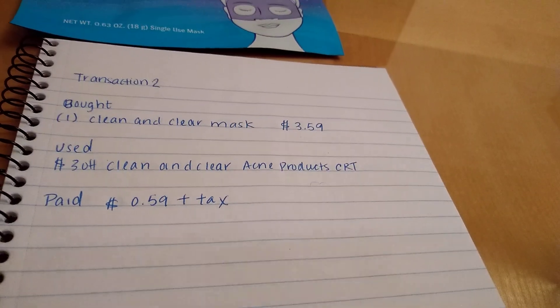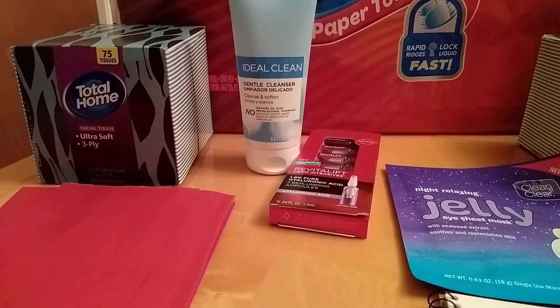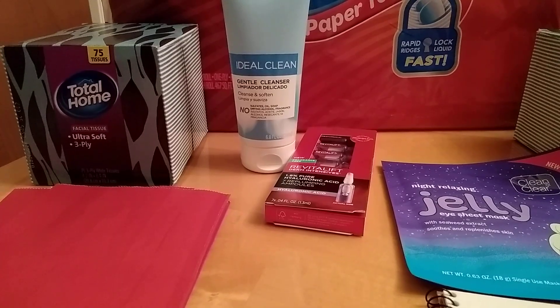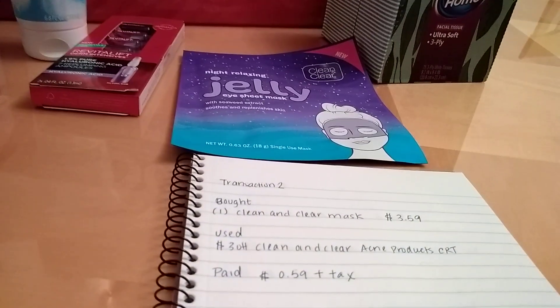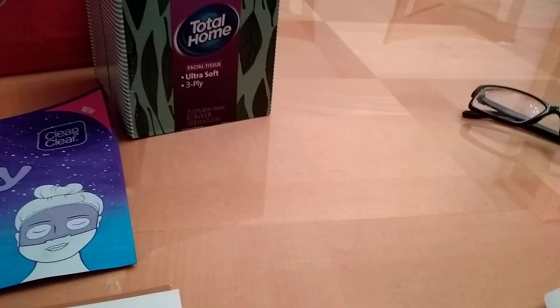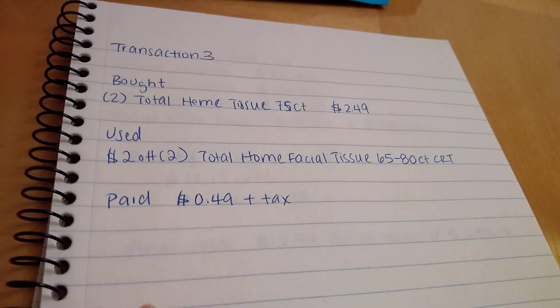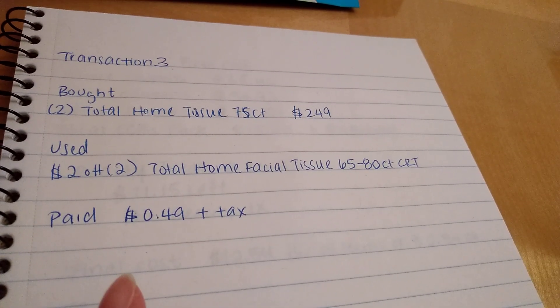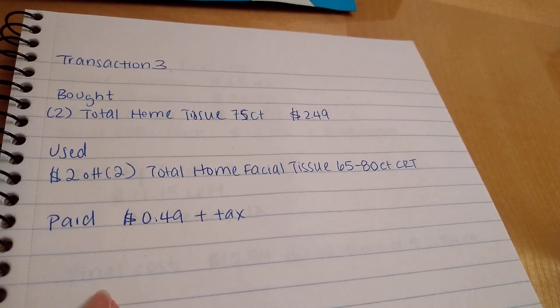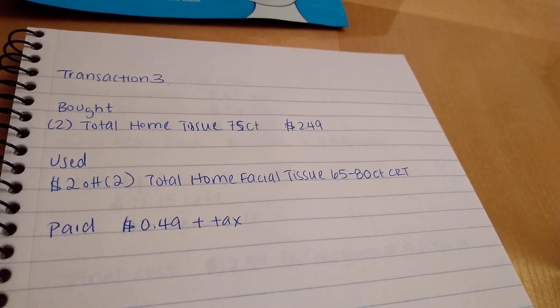Then I went to the third store and they had the Total Home tissues — they were hiding in a bin. I grabbed two of them, and they had a ton at this store. These were two for $2.49 this week, the 75-count. I used a $2.00 off two Total Home Facial Tissue 65-to-80 count CRT — the exact verbiage is in my CVS deals update video, which I'll link and pin in the comments. So I paid $0.49 plus tax.